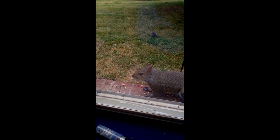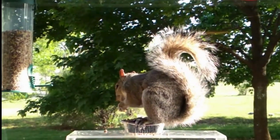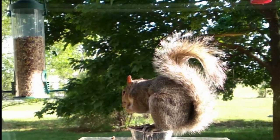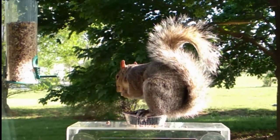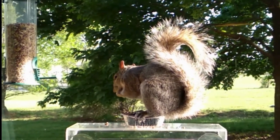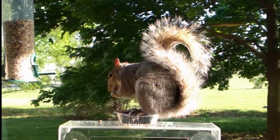Looking back on that experience, I realized how important it is to create an inviting space for squirrels. By offering the right foods, creating a safe environment, and providing plenty of opportunities for play and exploration, you can attract these amazing creatures to your backyard and bring a sense of wonder and joy to your outdoor space. Attracting squirrels to your backyard is definitely possible with the right strategies and techniques. By understanding their needs and preferences, you can create a welcoming space that will bring these delightful creatures flocking to your door.